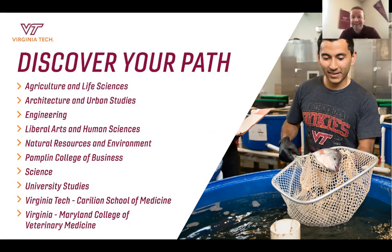Next up is the College of Architecture and Urban Studies, with programs such as landscape architecture, interior design, building construction, and art. Next is the College of Engineering, our largest program. We have 14 different engineering majors, including computer science, computer engineering, mechanical, civil, ocean, and aerospace engineering. We are one of the top 15 engineering programs in the US, with loads of opportunities to get involved in research, internships, and co-ops.